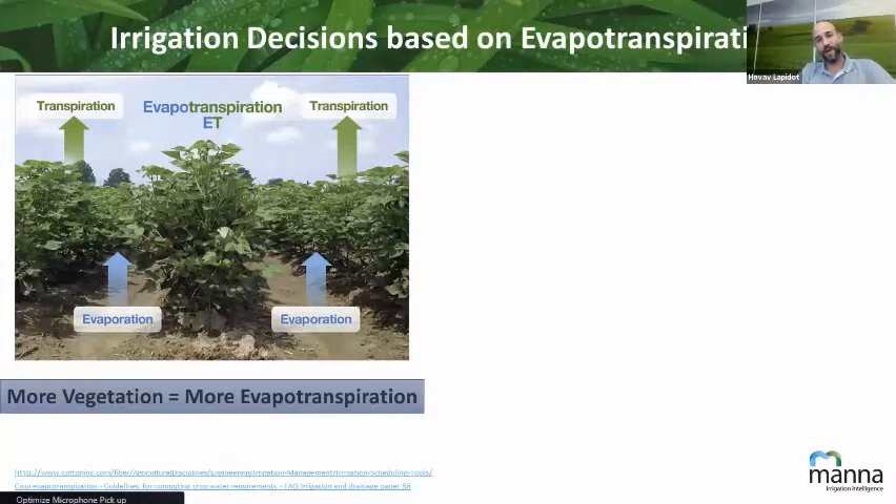In order to explain how this magic works, I'm going to go a few steps back to school. Starting with evapotranspiration — that's how the decisions made by MANA are done. Evapotranspiration is the combination of evaporation, the water that goes out of the wet soil, and transpiration, the water that the plants use or lose back to the atmosphere — traveling from the soil through the roots, stems, and then out from the leaves. The physiology of the plant shows that the more vegetation or leaves you have, the more transpiration you will see.